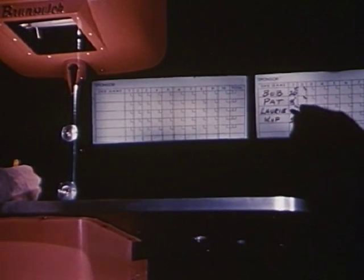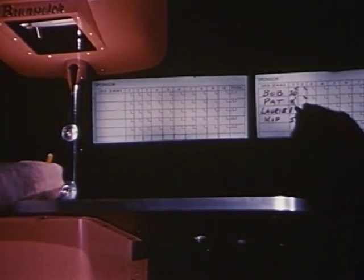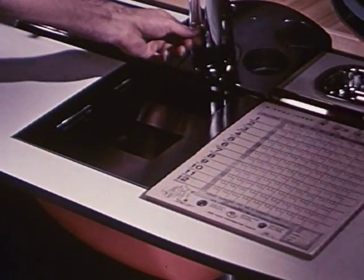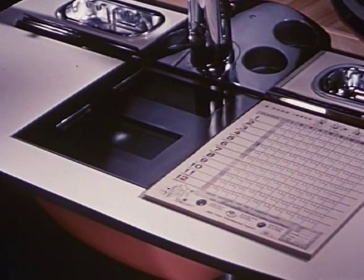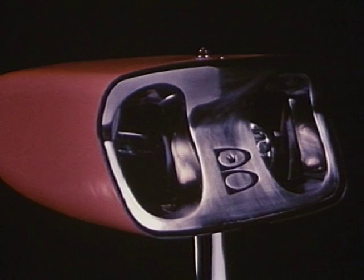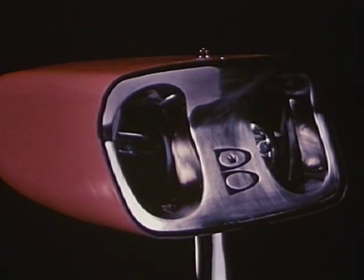The improved, exclusive Brunswick telescope is unmatched in the field — brilliant, crisp projection. And the auxiliary light for open-play score sheets is another first that Brunswick brings to bowling. The new simplified optical system is easy to operate, easy to clean, and remarkably easy to maintain.